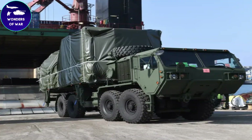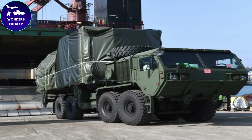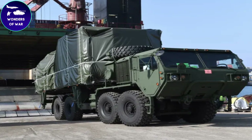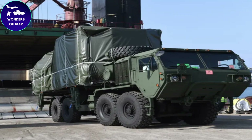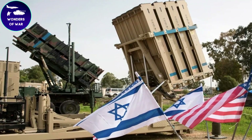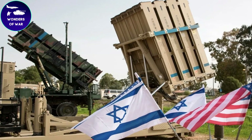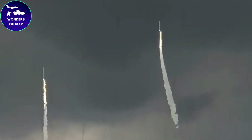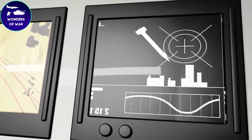The exact cost of the Iron Dome defense system is difficult to determine, but it is estimated that the cost per interceptor missile is between $50,000 and $100,000. The cost of each battery — which includes the radar, command and control center, and launcher units — is estimated to be around $50 million.